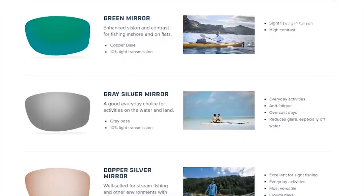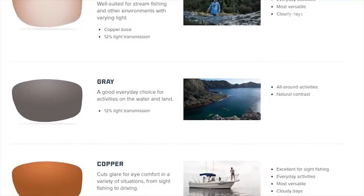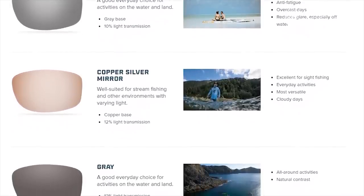Those are the big ones for fishing. There are a few others: there's a gray base lens and a straight gray at 12% light transmission — great for all-around activities, though we don't sell much gray for fishing specifically. The gray silver mirror cuts a little more light at 10% transmission and reduces glare especially well in very high-glare situations. The copper silver mirror puts a silver mirror coating on a copper base, bringing it to 12% light transmission — decent for fishing and also useful on cloudy days.